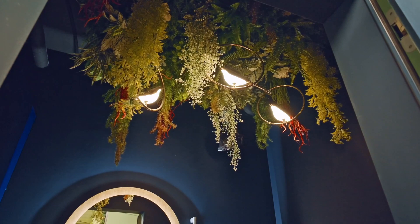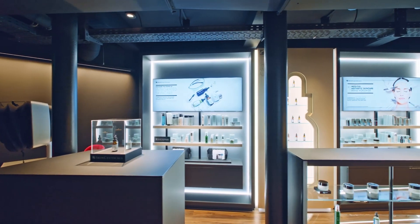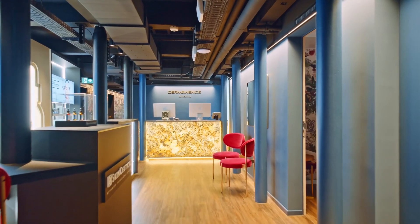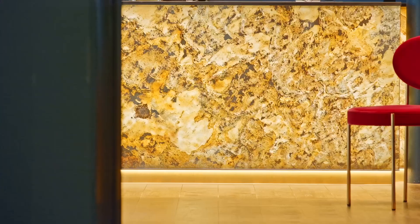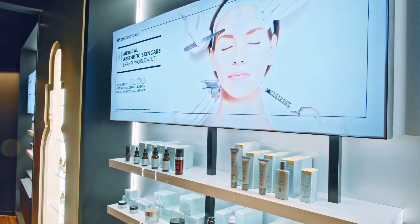The toilets look luxurious thanks to an original interplay of subtle light and plants. In the cosmetic treatments area, shades of blue and gold prevail. The exclusive products in the shop are effectively illuminated with accentuated daylight.